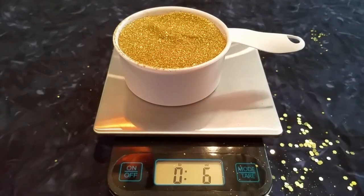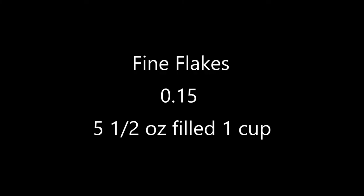Our final size is going to be fine flakes, which is 0.015 — the smallest we can really go in craft glitter. One cup of fine craft glitter — it looks like you have six ounces of glitter per one cup, just under six because of the weight of that plastic container.